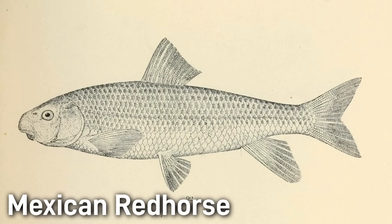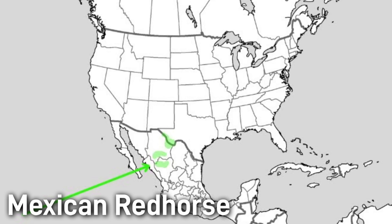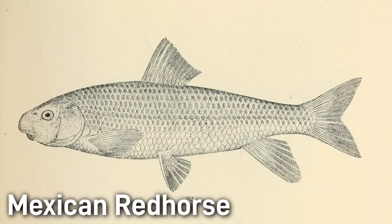The Mexican red horse is usually under 20 inches, with a typical red horse body — silvery bronze above and lighter below. It is named for its native range in Mexico, where it inhabits desert mountain streams, living over rocky runs and shallow pools. This species is rare and very little is known about it, mostly because it lives in a remote region. It is considered data deficient, and its conservation status is unclear.